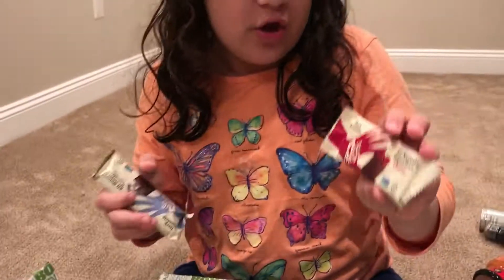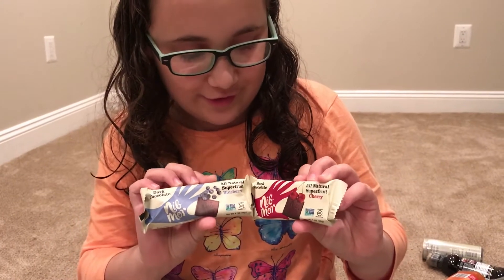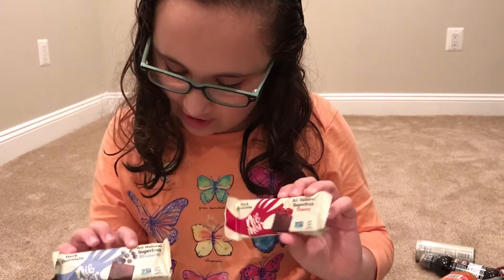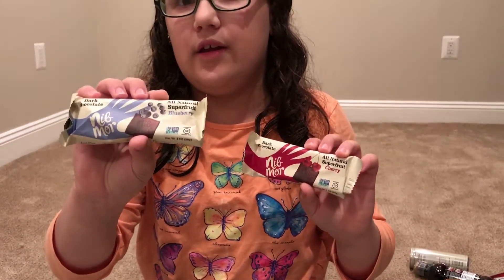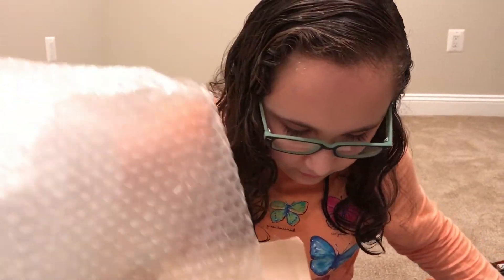Last but not least, this is Nib More — real fruit covered in chocolate — in cherry and blueberry. Very excited about this one! Thanks for watching, bye!